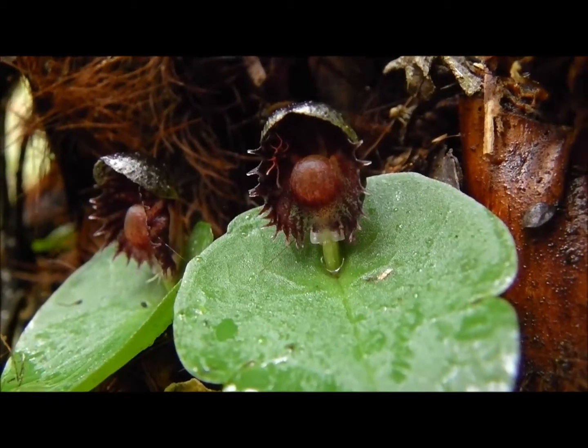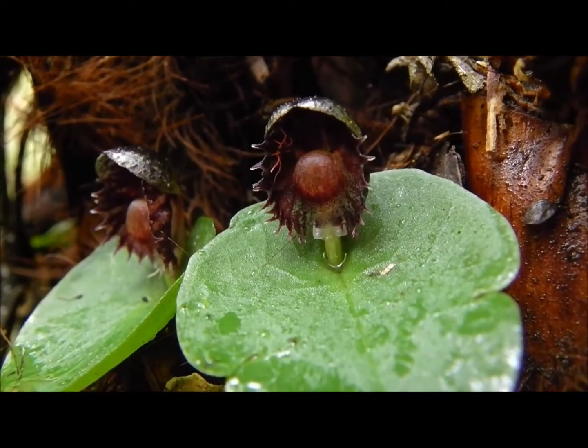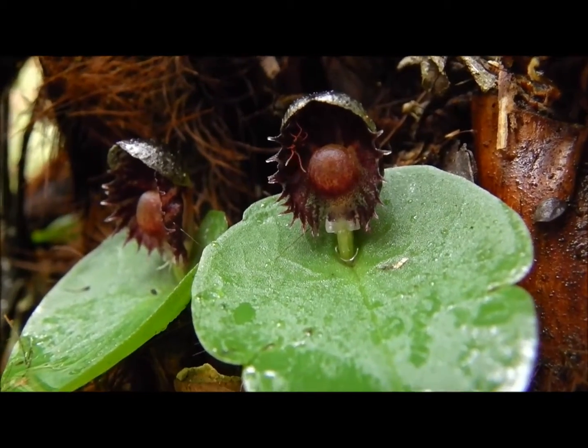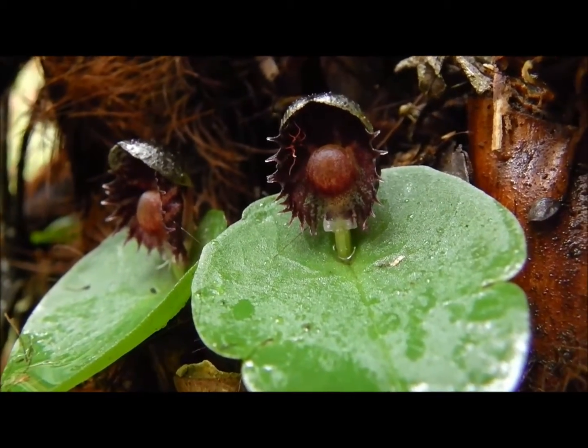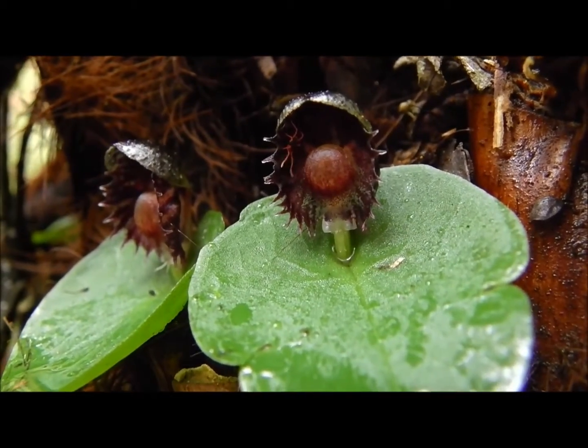As well as requiring a specific fungus to germinate, orchids require a specific pollinator. In particular, the helmet orchids generally need a fungus gnat. This red-legged earth mite is no friend though, and was accidentally introduced from South Africa in the early 1900s, and is a major pest that demonstrates resistance to insecticides.